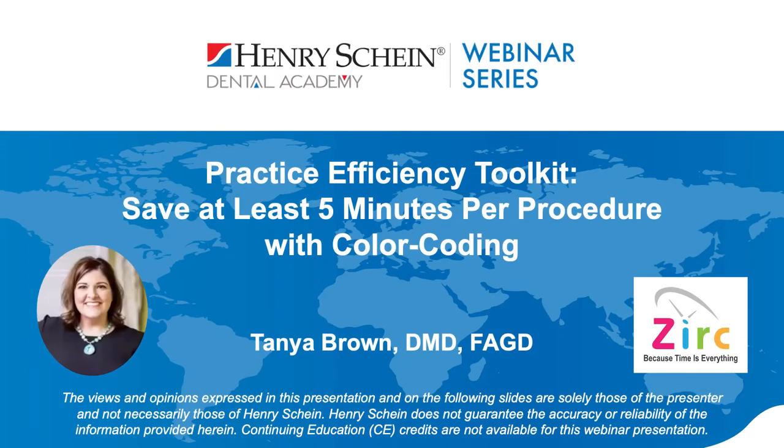Good afternoon, everyone, and welcome to the Henry Schein Dental Academy webinar series. My name is Adam, marketing specialist, and I'll be your moderator. We are excited to welcome Dr. Tanya Brown as our speaker tonight, who will show us how to save five minutes per procedure with color coding. Dr. Brown is the founder and owner of the Center for Cosmetic and Restorative Dentistry in Virginia, and she is a member of the American Academy of Cosmetic Dentistry, the American Dental Association, the Virginia Dental Association, and the Academy of General Dentistry.